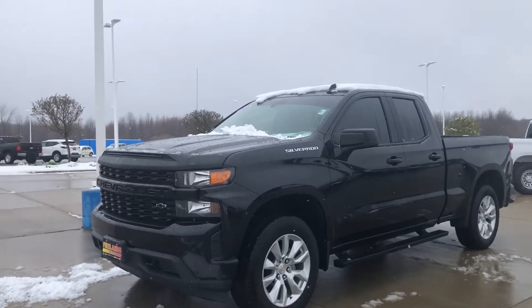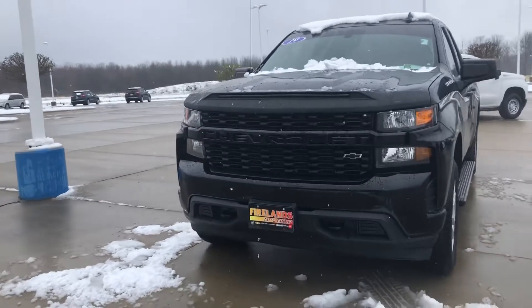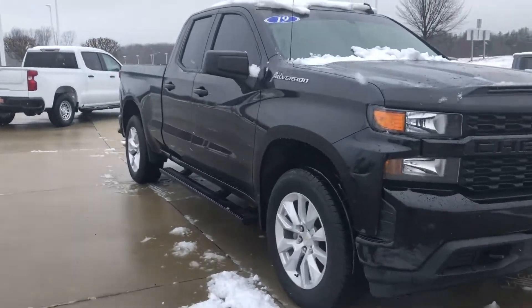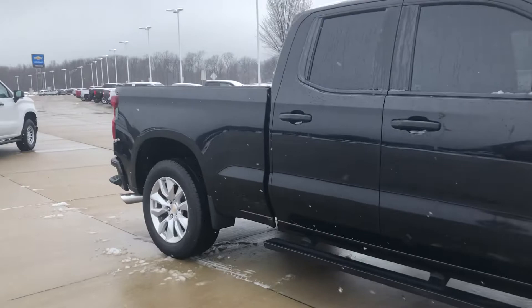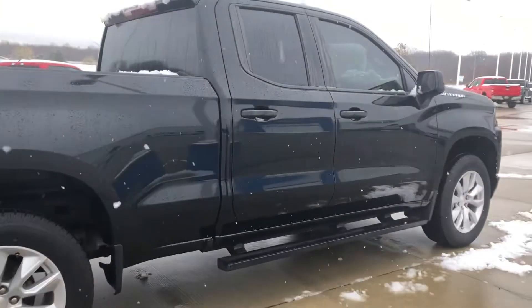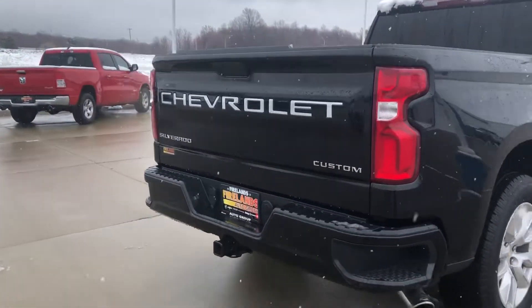Hi Camilla, it's Heather from Fireland Chevrolet in Vermilion. I wanted to send you a quick walk around video of the 2019 Silverado 1500 that you inquired on. Thank you for your interest, really appreciate it. I think it's important for people to see the video — you get a different perspective of the vehicle than you do from just looking at the photos online.